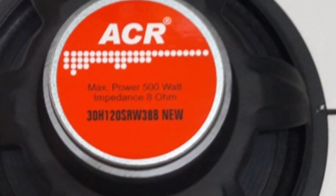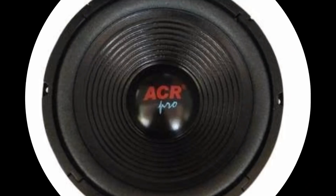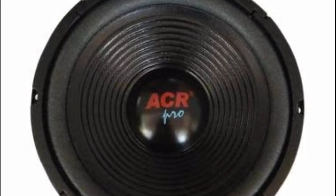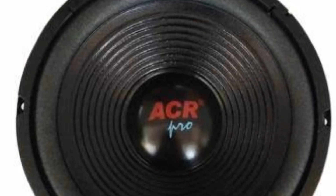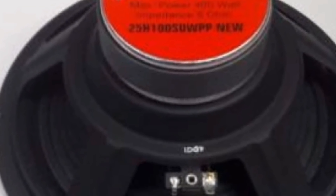Kemudian yang kelima, yang terakhir adalah ACR Pro 12500, dengan spesifikasi 12 inci, berdaya 500 watt, jenis speaker sub low. Untuk harga di kisaran 300 hingga 500 ribuan.